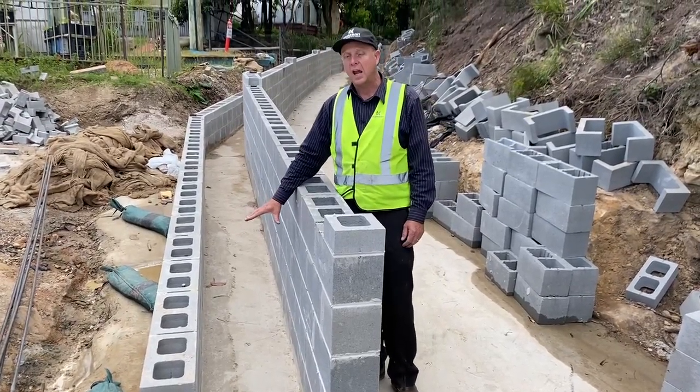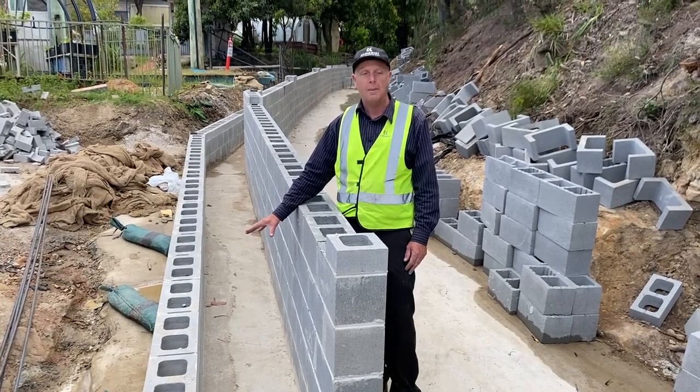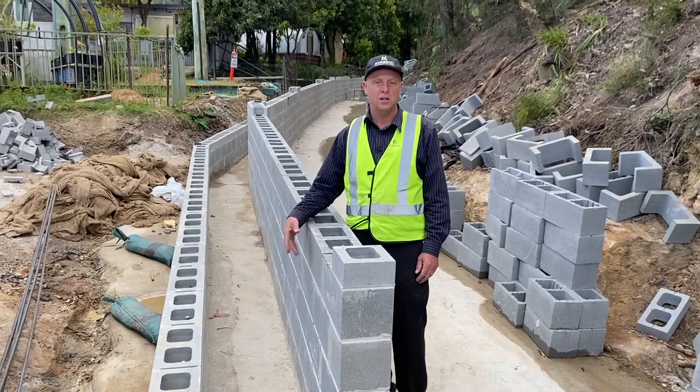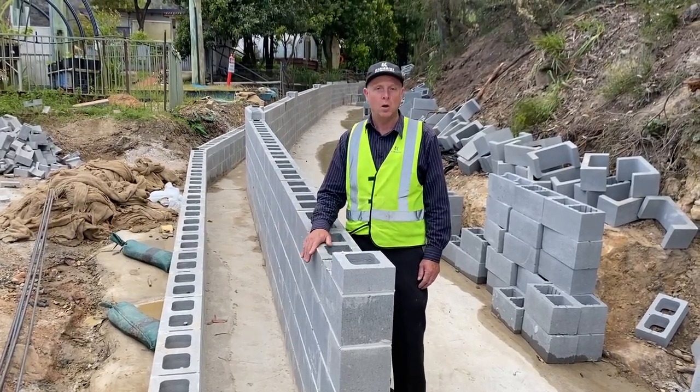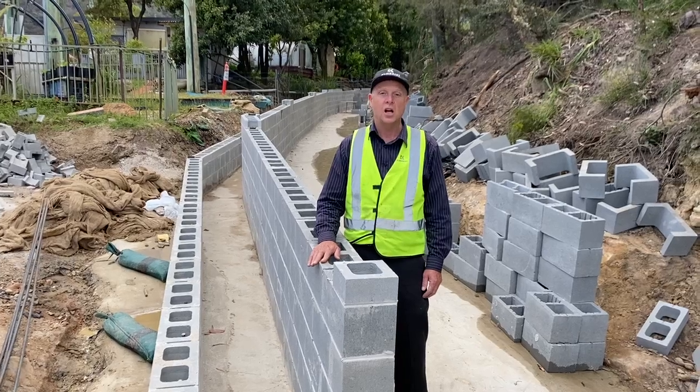The smaller drain is carrying dirty water that's been captured from our site — from our roadways, our car parks, and other surfaces. This dirty water will continue to be conveyed in a separate drain to our sediment ponds, where it's collected, tested, and treated before being discharged from the site.